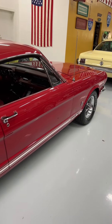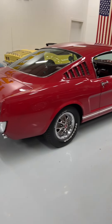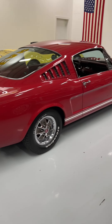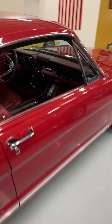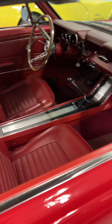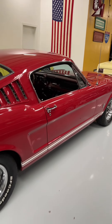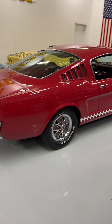Over here we have a 66 GT Fastback. Again, these are all factory GTs — something that's often faked, but these are the real deal. This is a red interior car, four-speed, rally pack. Gorgeous ride. This thing is sweet — it likes to go. This is a hot running little car. Absolutely love it.